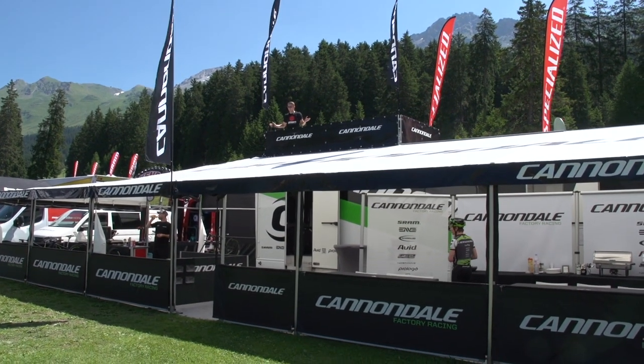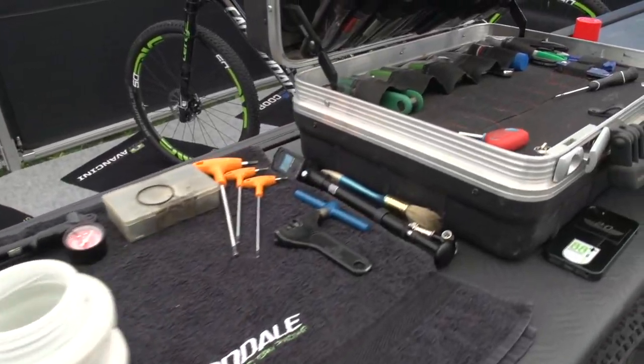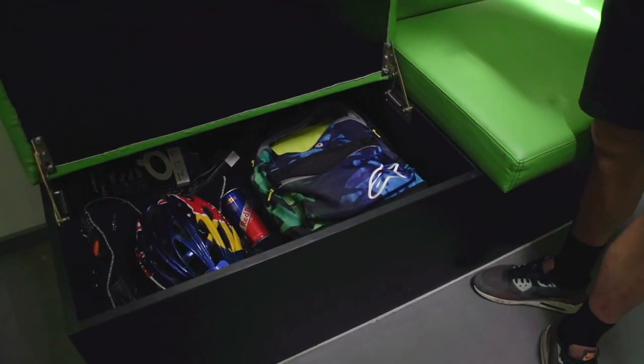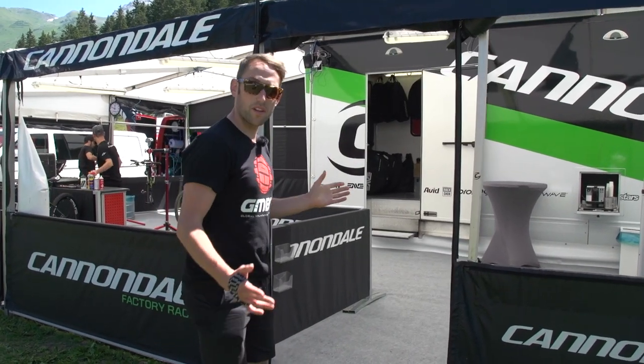Here I am at Cannondale Factory Racing. This is their truck. We're going to take a look inside and see what they have.